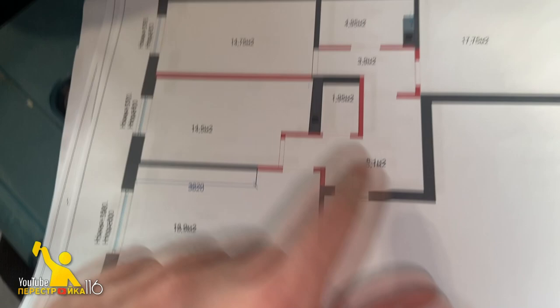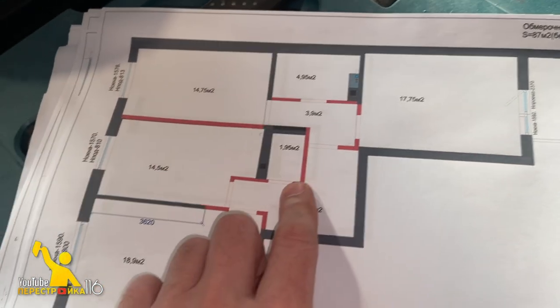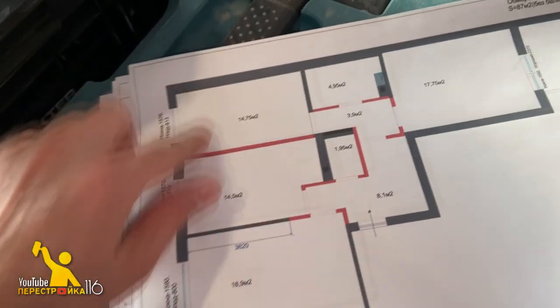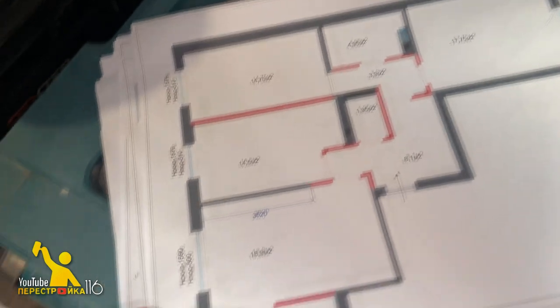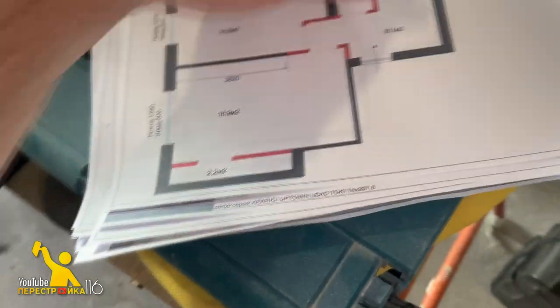А вот у нас старый проект данного помещения. Видите, какая маленькая ванная комната, какой маленький санузел. Тут не очень удобные перегородки. Теперь у нас эта комната большая, а было две маленькие. И вот этот непонятный «Апеникс» — вот он здесь. Для чего он был — непонятно. Но сейчас его не будет, сейчас будет всё иначе.